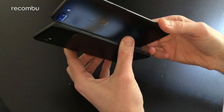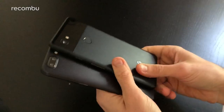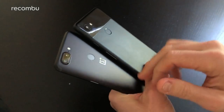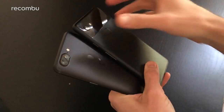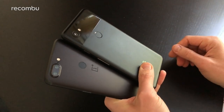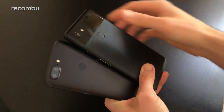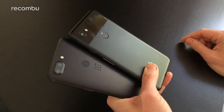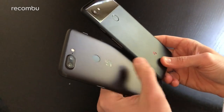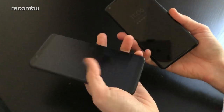Both have a slightly protruding camera lens, though there's not much in it. On the back, you get a nice metallic finish top to bottom on the OnePlus 5T, whereas the Pixel 2 XL has a glossy panel up top that breaks up the design nicely, though it does smudge up quite badly. It's a reasonably plain design in both cases with just a little bit of branding, and both feature a centrally-positioned rear-mounted fingerprint sensor that's nice and fast.